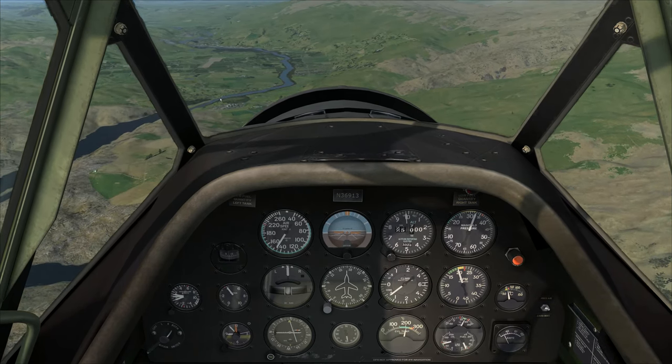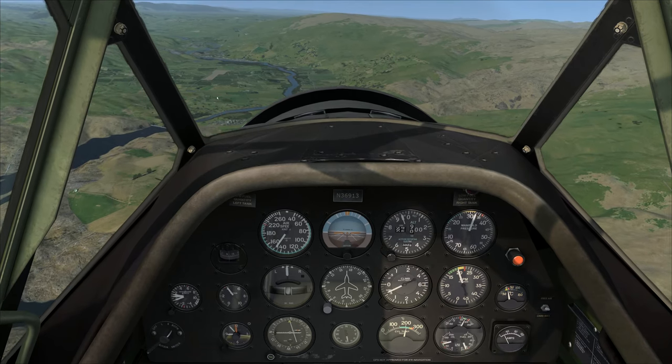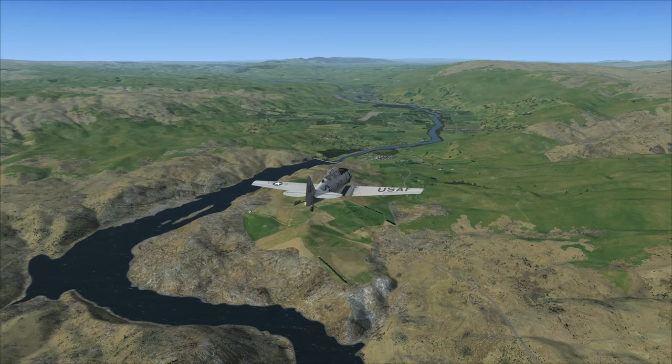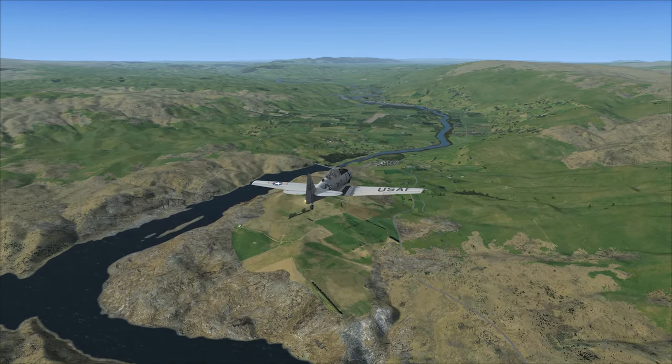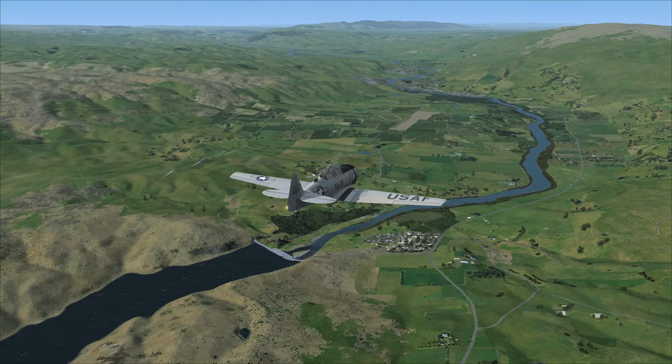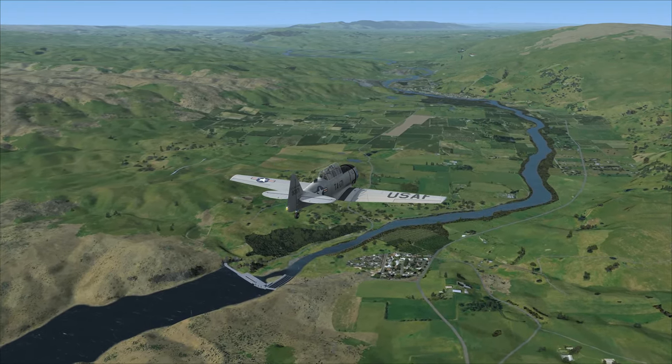It's somewhere here, let's see if we can spot it. Tower — nice direction, but that's cheap. We're doing a VFR flight today.